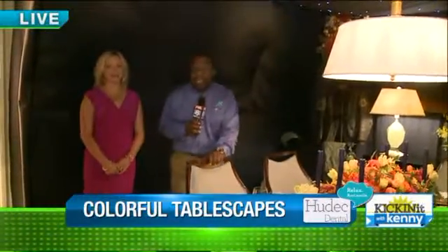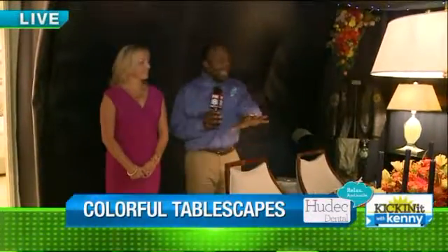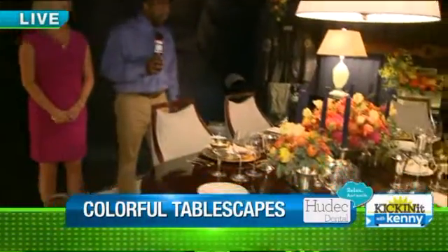Good morning, everyone. We are at the Ohio Design Center in Beachwood, Ohio, and they have a really awesome event. I love showcasing this thing. It's called Entertaining by Design, and tablescapes are a major part of it.